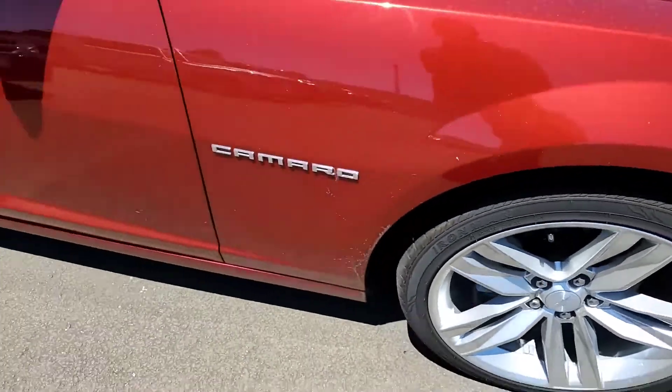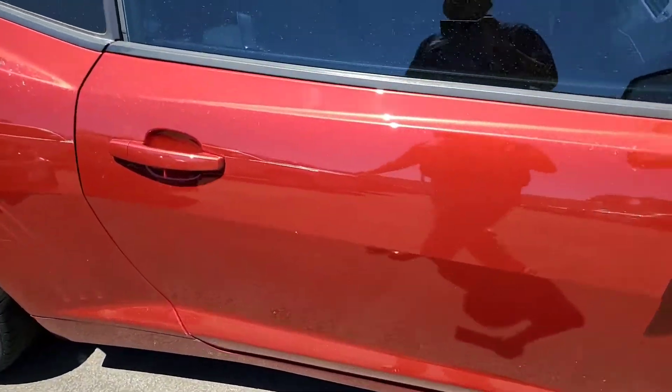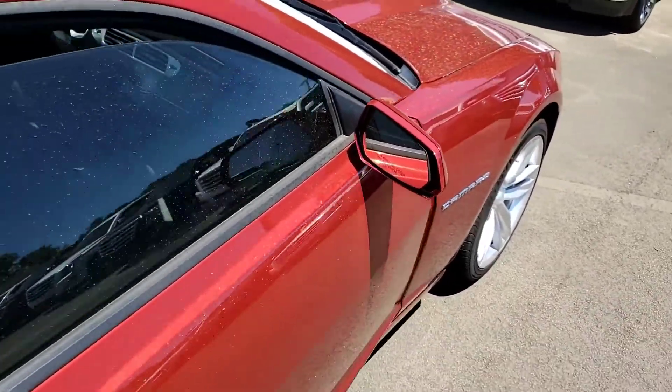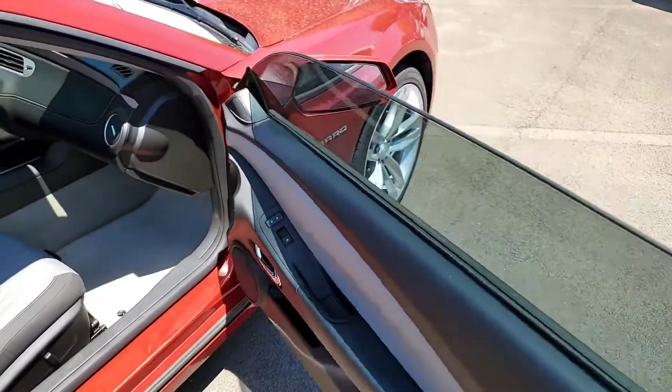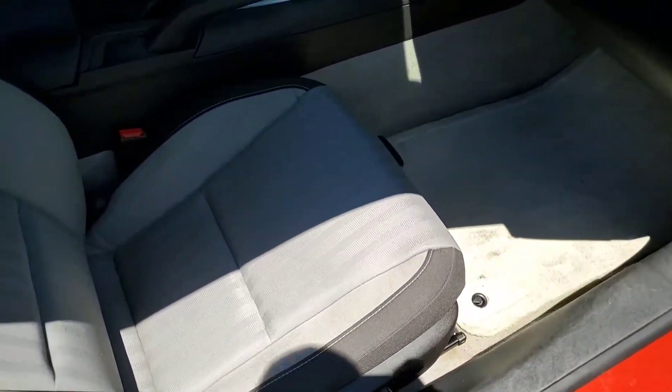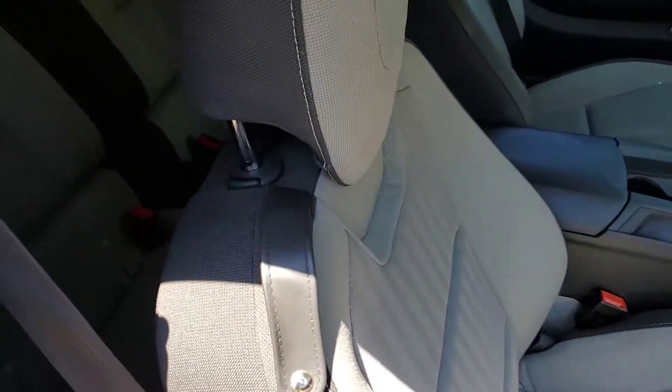They are the 20s, so 20-inch wheels in front and also the rear. You'll have to excuse the car — it rained here yesterday, so there's rain dust on it. Here's the passenger side of the Camaro.